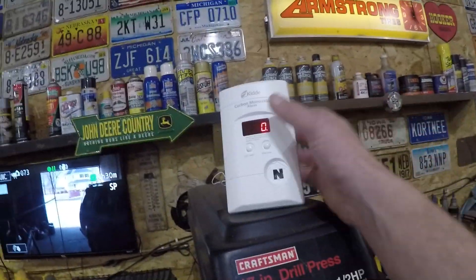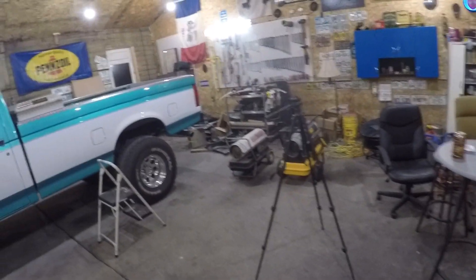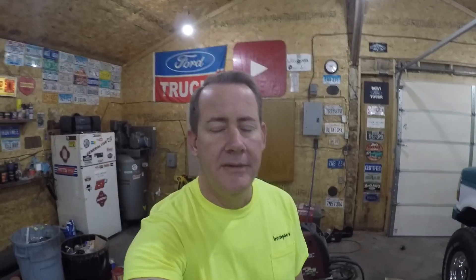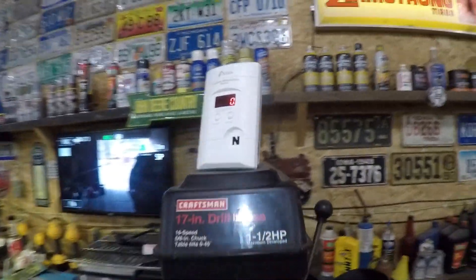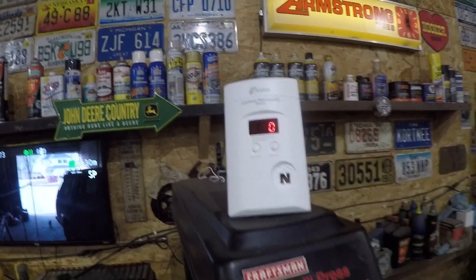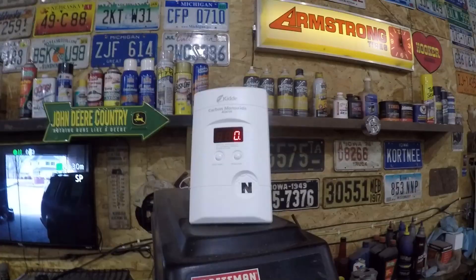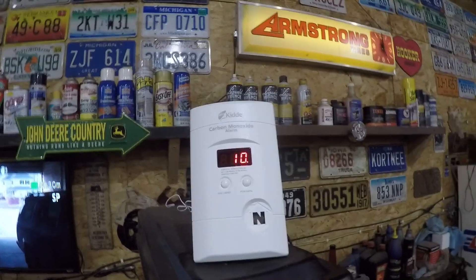It's early afternoon now and I reset this to zero, so we'll see if it registers anything. The heaters really aren't kicking on too often — there's no wind outside so there's not a lot of draft coming in. It doesn't take a whole lot to keep it warm in here. I reset it about an hour ago and just hit the peak level button — it's showing 10 parts per million as the highest it's gotten.